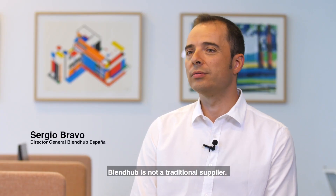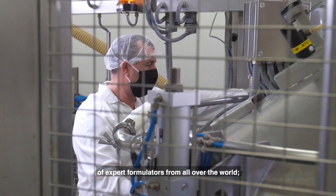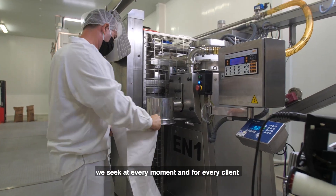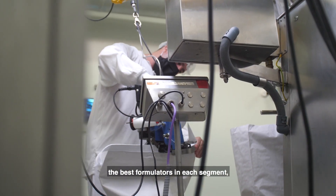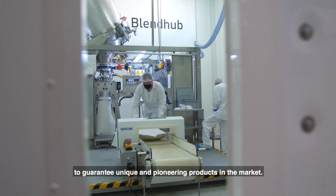BlendHub is not a traditional supplier. We are a platform integrating a network of expert formulators from all over the world. We seek at every moment and for every client the best formulators in each segment to guarantee unique and pioneering products in the market.